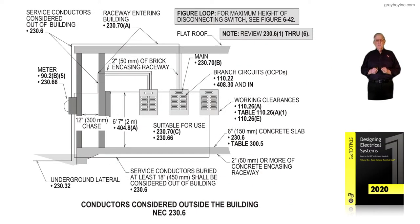This illustration deals with when conductors and conduits are considered outside the building in accordance with the rules of 230.6. Reviewing the left-hand side of this drawing, we see the meter base. We've already talked about 90.2(B)(5) and 230.66 and exactly what those sections state.